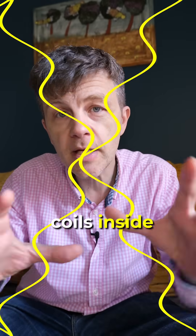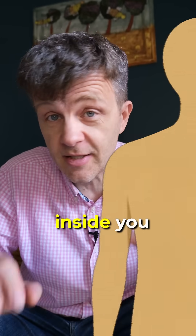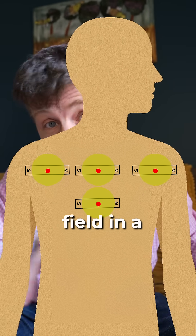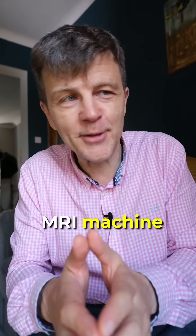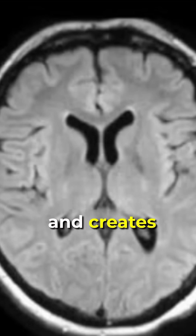Coils inside the scanner fire radio waves at you, and the magnetised protons inside you all flip and spin and create a magnetic field in a different direction. So basically, an MRI machine turns you into a radio transmitter, and then it tunes into that signal and creates images from it.